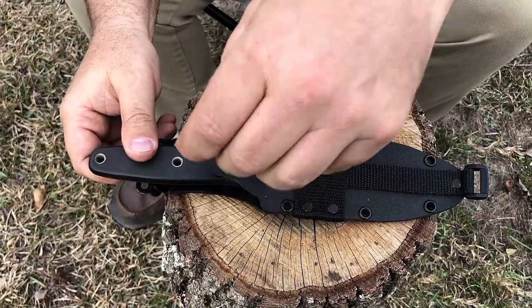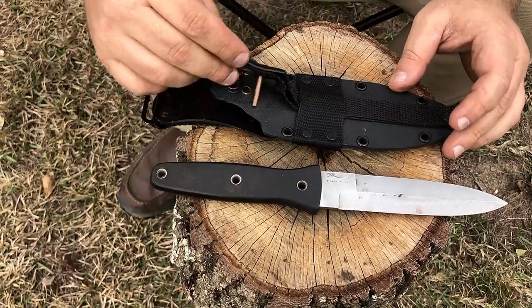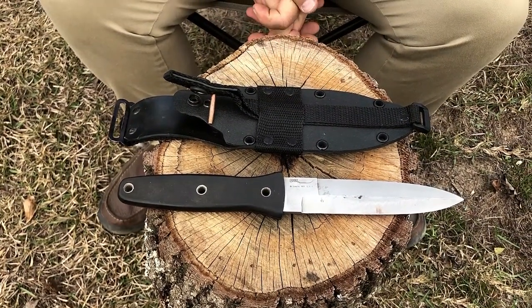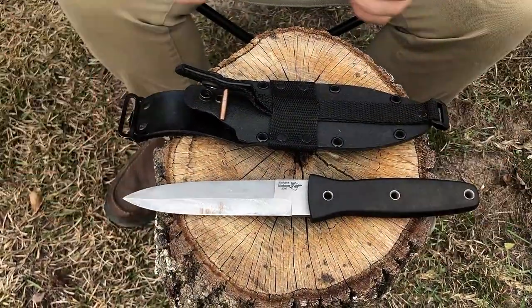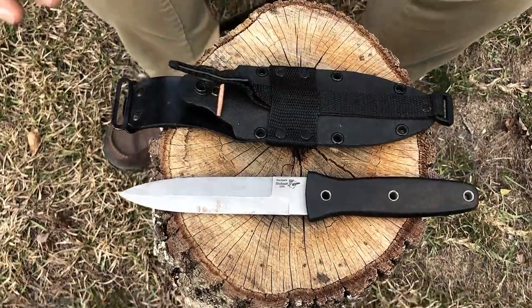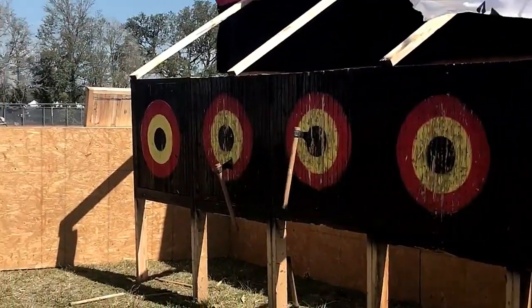So what do you think? Leave in the comments what you think, like and subscribe, and let me know what you think about this. Have you ever heard of that brand, Blackjack? Knives are cool, and axes too.